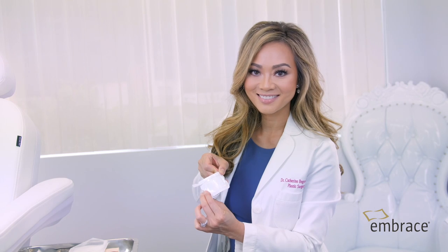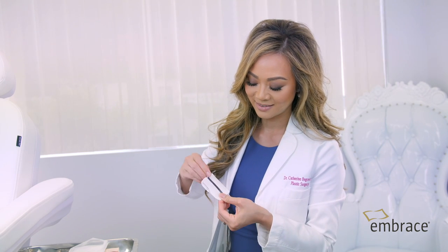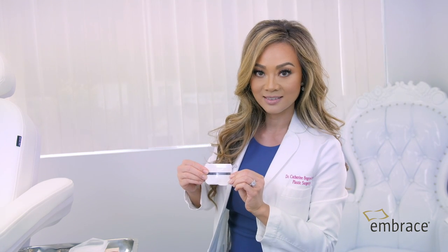A combination of reducing tension — the stress shield technology — as well as the medical-grade silicone really makes this an ideal product for any post-operative incision, as well as any cut or laceration that's in the process of healing.